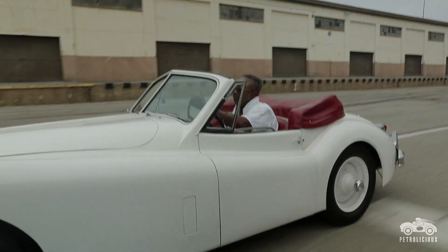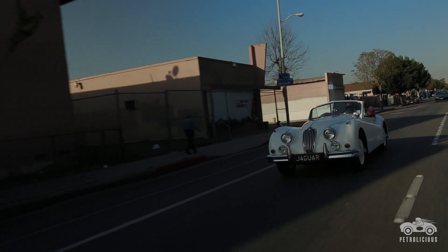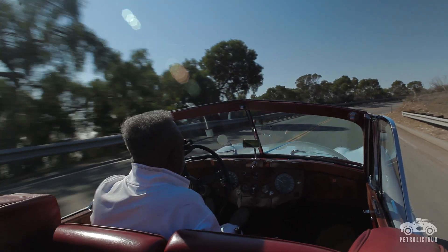Early Jaguars were handmade. That's why you get the curves and the fenders — they're made out of aluminum. You can bend and curve aluminum better and easier than you can steel.